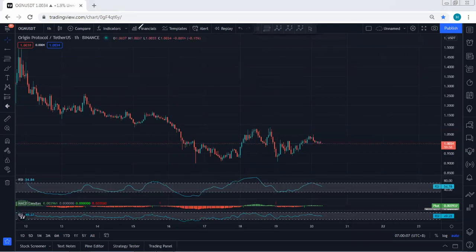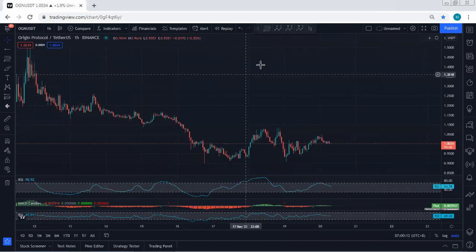Anyway, if we get any opportunity for buy we will take it. In this case we just follow the chart, but if I see any update I will share. Thanks.